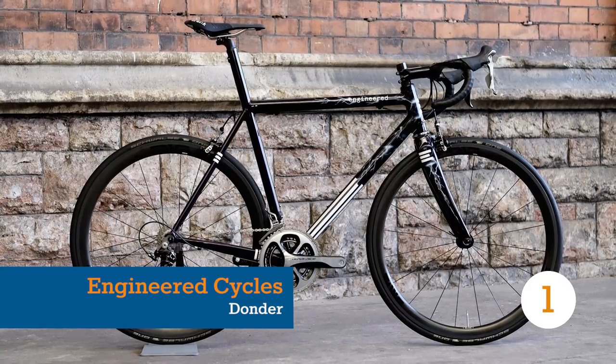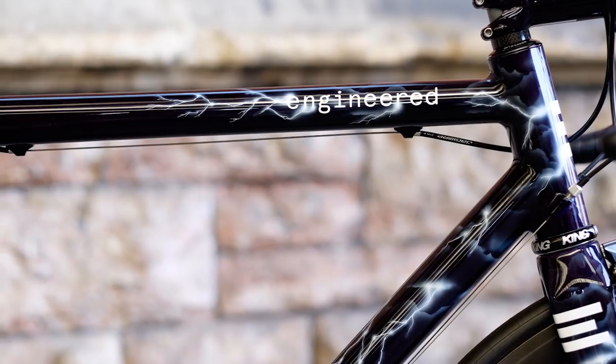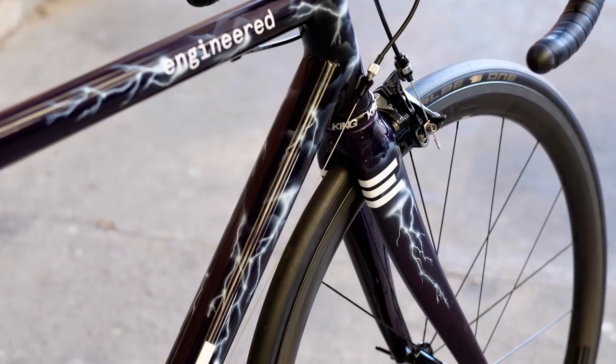The Donda, from Bristol-based Engineered Cycles, is designed for crit and short road race competition, though this particular example is the personal bike of Engineered Cycles' own Adrian Ridley.